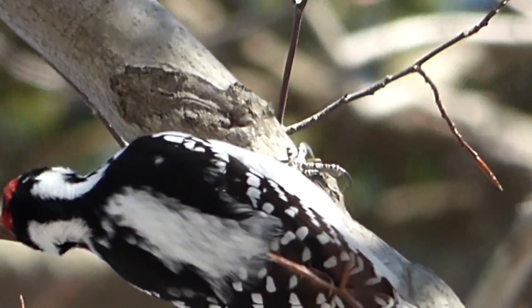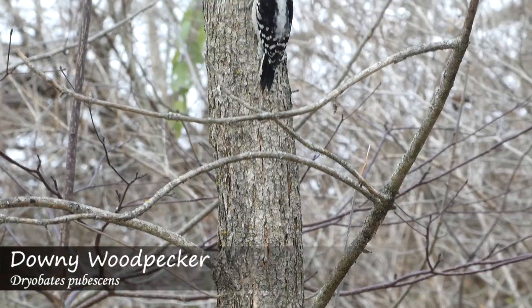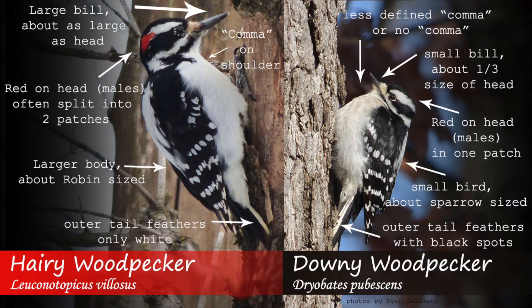It will take a little bit of practice, but with time, differentiating between these two species will become much easier. Don't be afraid to take photos and consult other birders as well. All in all, the hairy woodpecker will be much larger than the downy, with a bigger bill and clean white outer tail feathers.